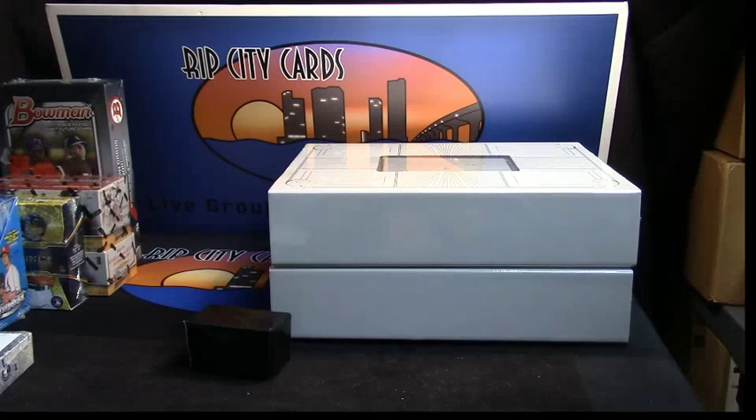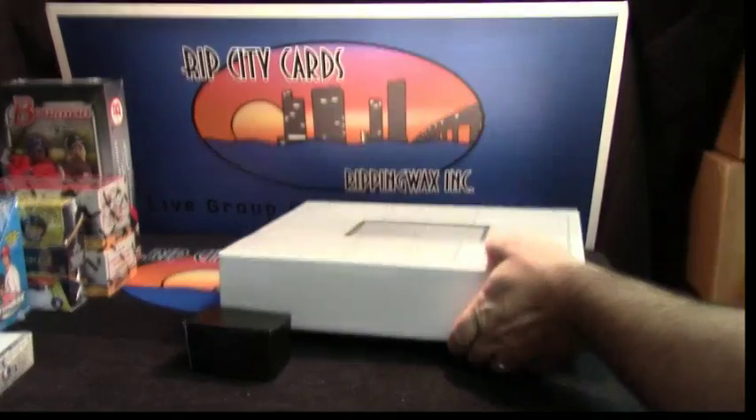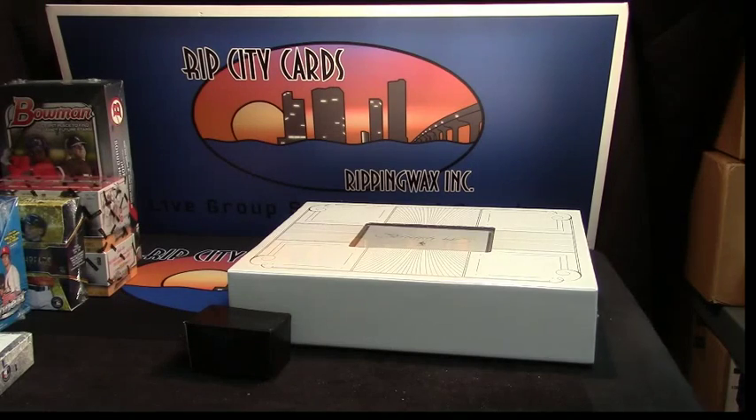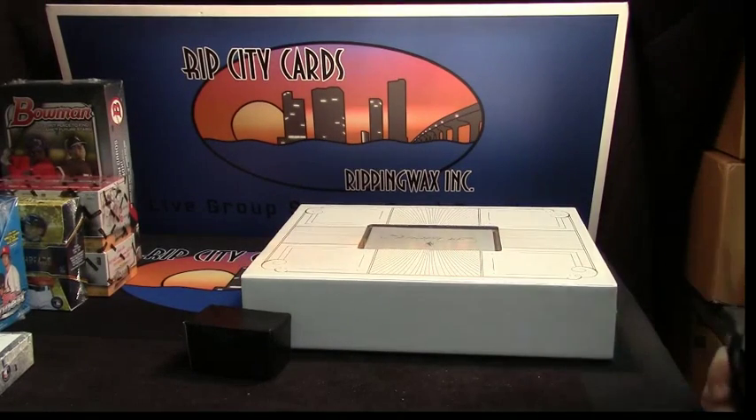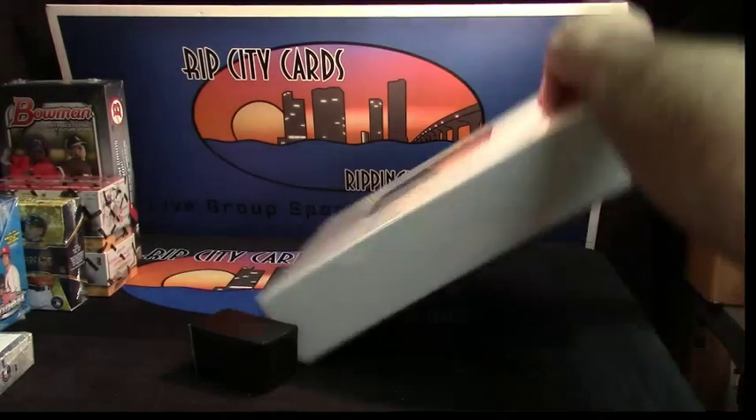Alright, so top or bottom? Top it is. I should not have taken the one case that I said that I would sell. That's good news.